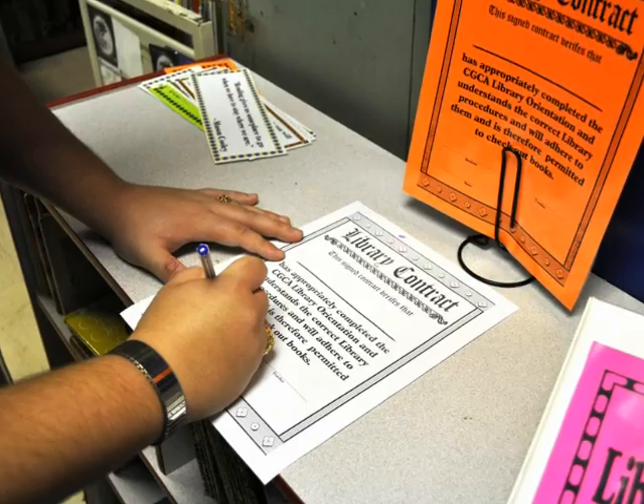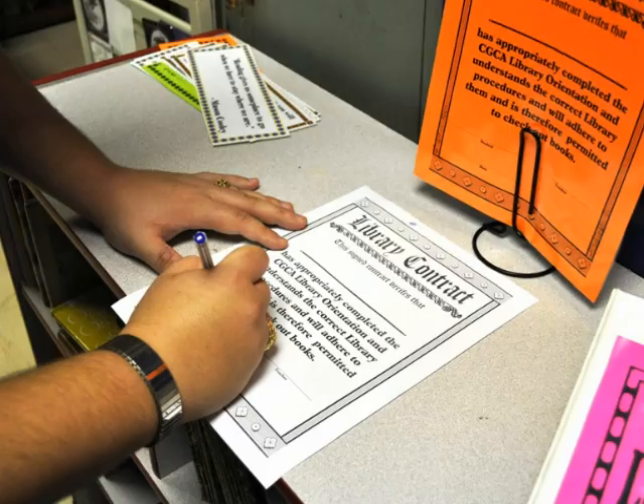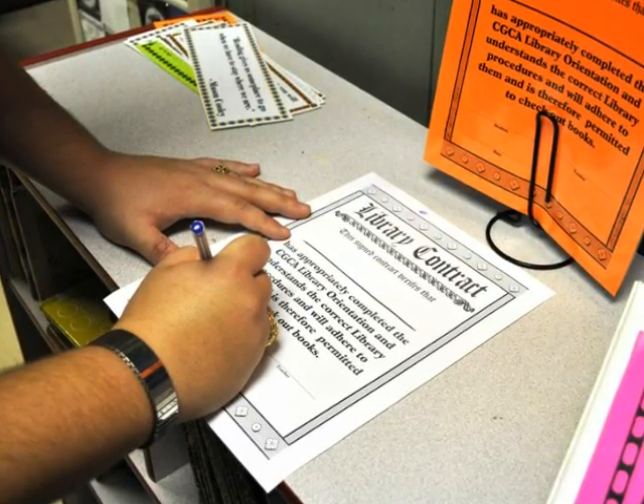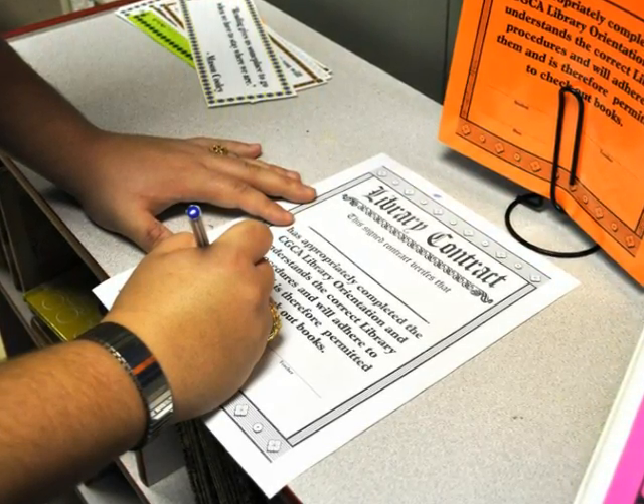Everyone who wants to check out a book must attend a library orientation session to learn the rules and procedures of the library. Your signed library contract means that you understand and agree to abide by the library rules.